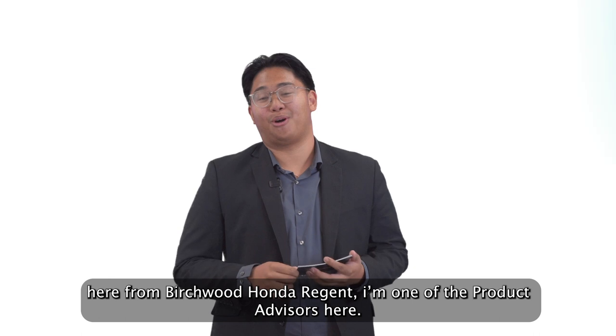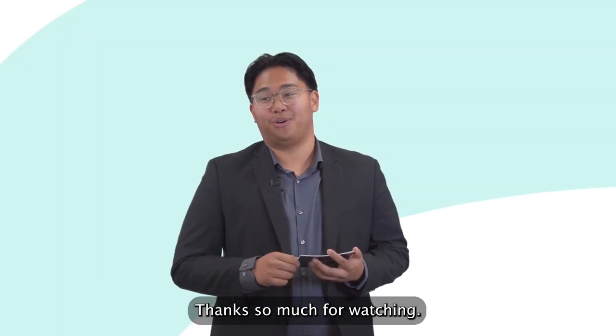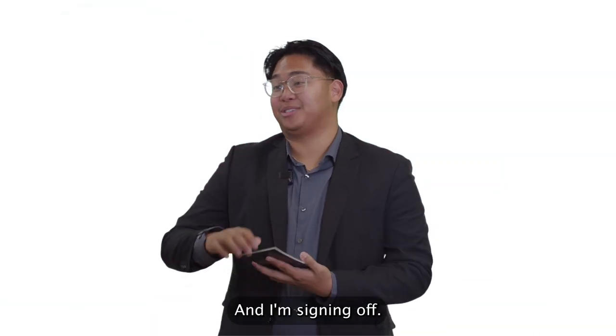It's Harold here from Birchwood Honor Region. I'm one of the product advisors here. Thanks so much for watching. Leave us a DM if you have any questions and I'm signing off.